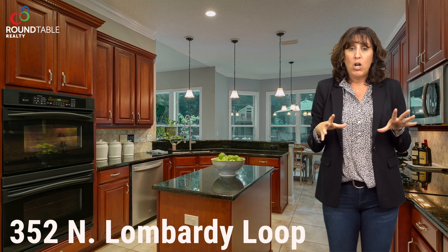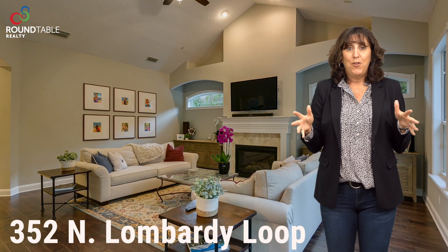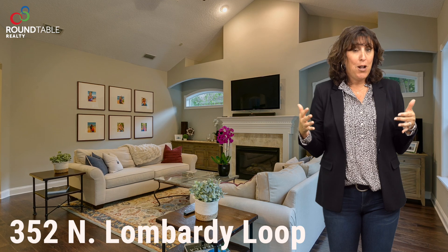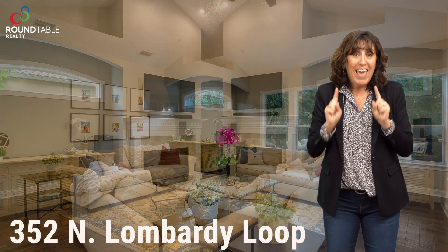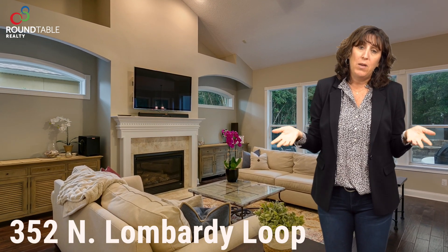In that same area, there is a great large family room with a TV and a fireplace. We do get really cold nights here in Florida on occasion, so it's nice to have a fireplace — and if anything, it sets a really nice ambiance.